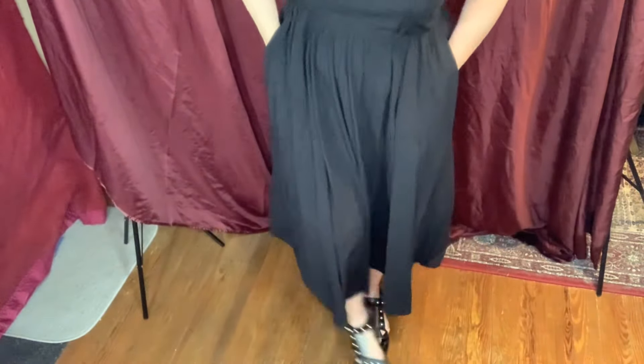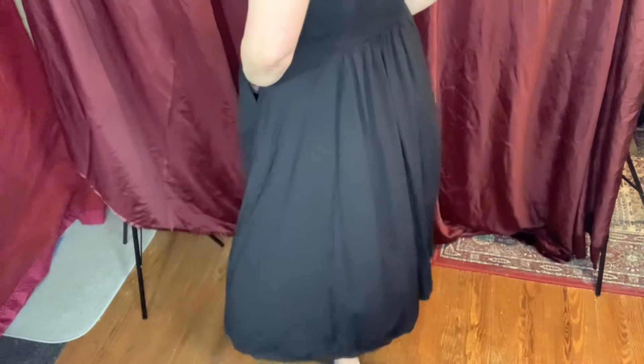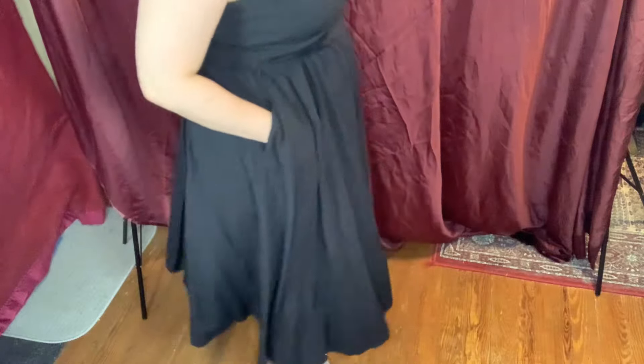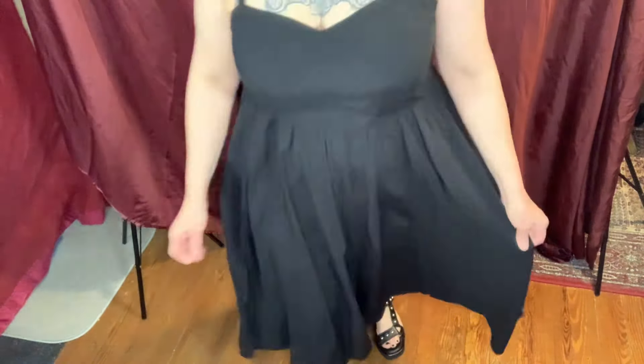Another sleeveless one — this is the midi chalice sweetheart dress. It has a sweetheart neckline, adjustable straps, and pockets! This one hits me about mid-calf. It's very lightweight, nice fabric, and it'll be nice and cool for summertime.